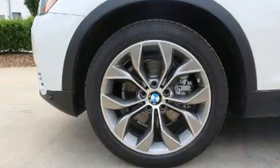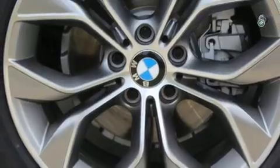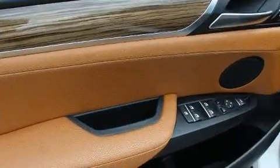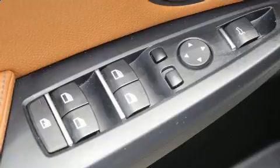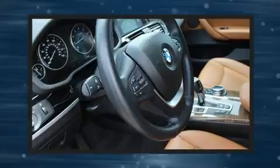BMW also prioritized safety and security with features such as traction control, brake assist, anti-whiplash front head restraints, and four-wheel disc brakes with ABS. Sophisticated all-wheel drive assures superb handling in any weather condition.